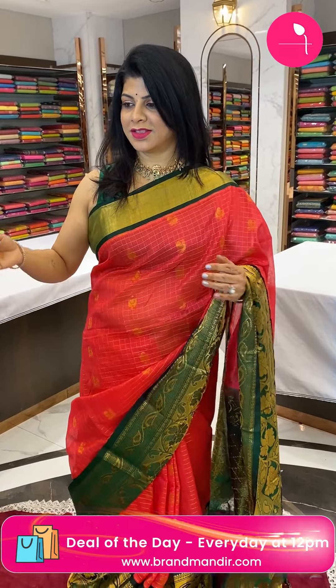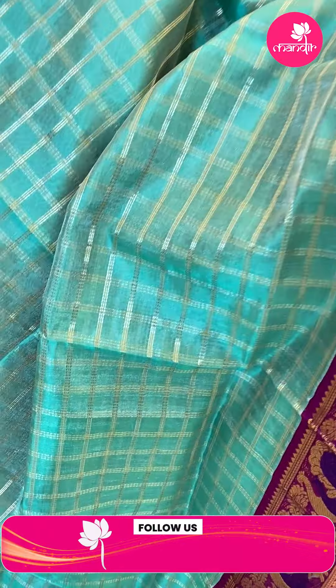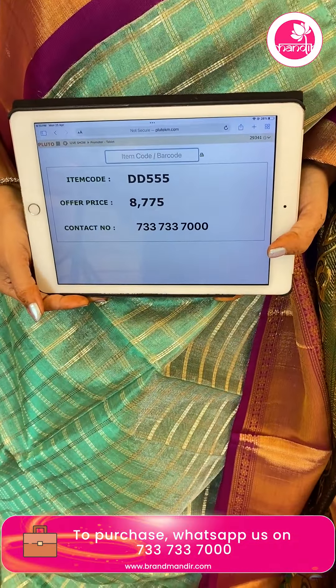Log on to our website at www.brandmandi.com for everyday exciting deals. Next saree — beautiful sea green and magenta, a very nice combination. Tissue saree with all over triple zari checks in gold and silver. Border is contrast with cross kadi, peacocks, and floral vines. Pallu is contrast with floral brocade and peacock butas border. Blouse is contrast tissue blouse with border. Saree price: 8775, tissue, DDD555 is the code.